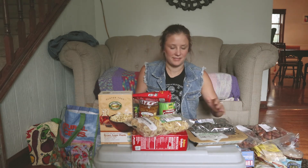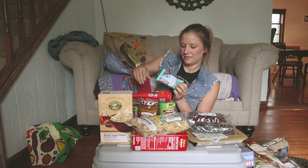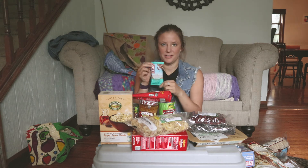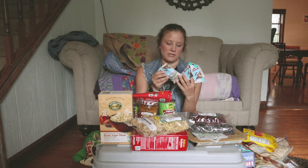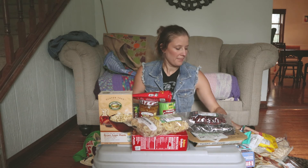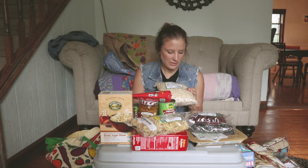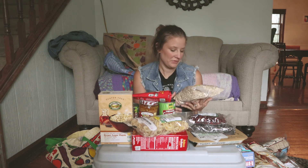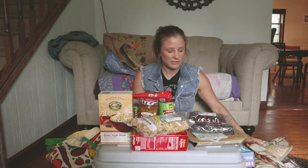We got some cranberries for our trail mix. These are one of our favorite Clif bars — the cool mint ones — and also the white chocolate macadamia ones. We got rolled oats; I'm going to be making trail mix bars so we can easily pull them out while hiking.